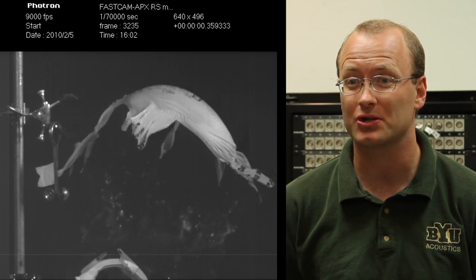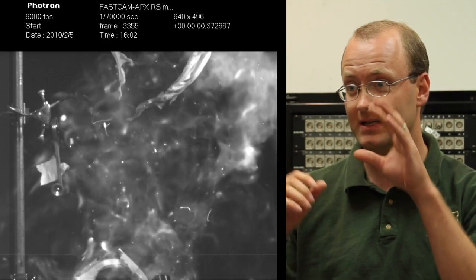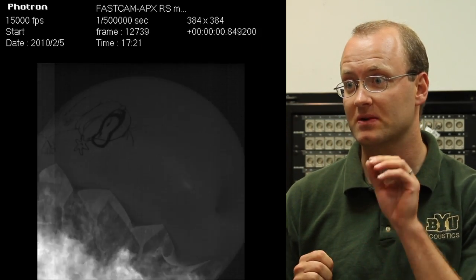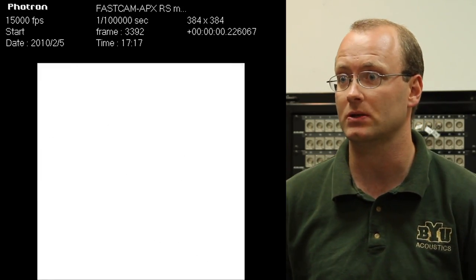I understand that you did some high-speed video the last time you did this experiment. What was the purpose of that? We're trying to look at the reaction rates themselves and tie the explosion of the balloon and some of the details in the explosion to the acoustics itself — in terms of the compression waves that come off, what part of the explosion does that belong to?